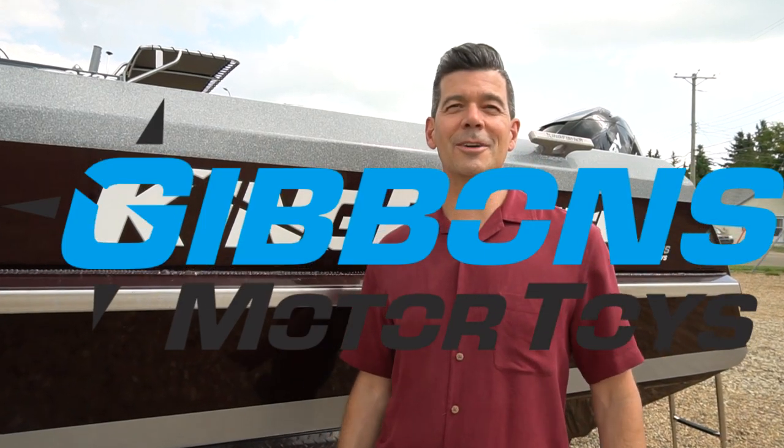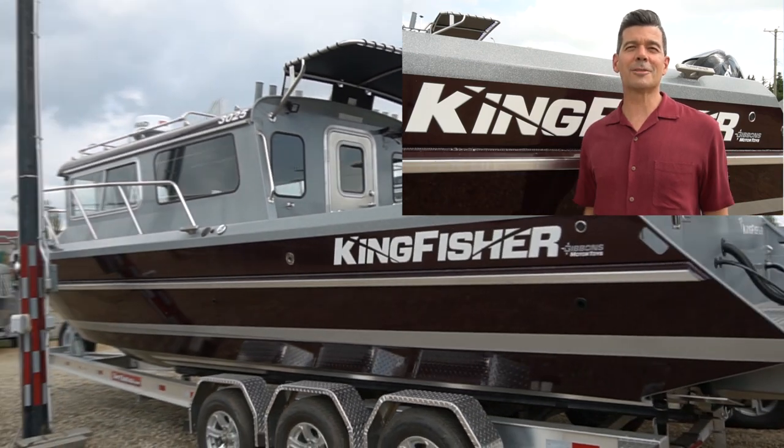Hey folks, Spencer Rempel for Gibbons Motor Toys here, and today we're taking a look at the beautiful Kingfisher Offshore 3025. There's a lot to talk about with this beautiful boat so let's keep this video short. Today let's talk about the back deck here, the cockpit area.